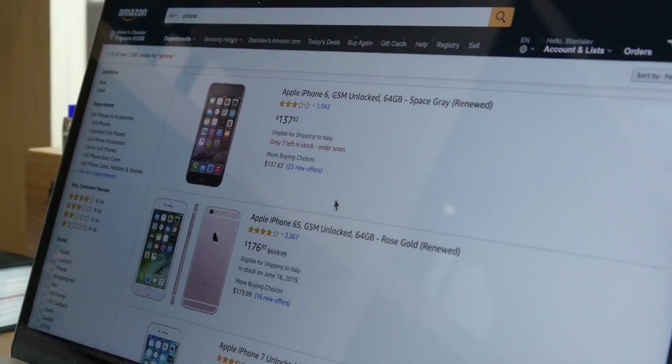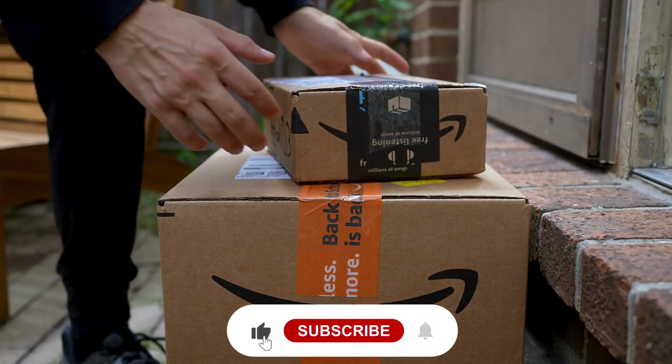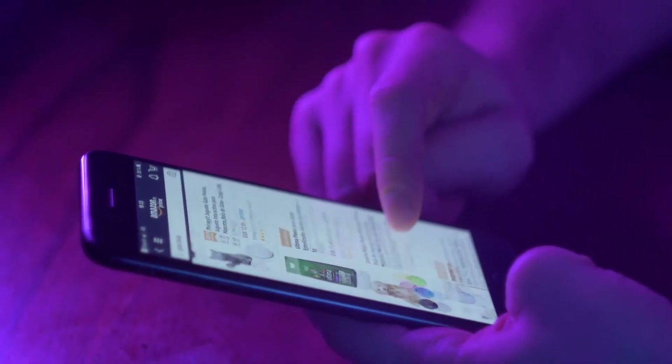That concludes our in-depth exploration of these banned gadgets on Amazon. That's all for today. If you have any questions, feel free to ask in the comment section, like and share the video, and follow us for more amazing videos. Thank you.